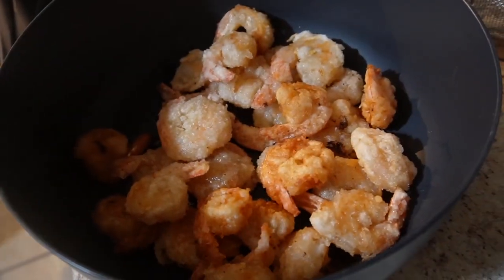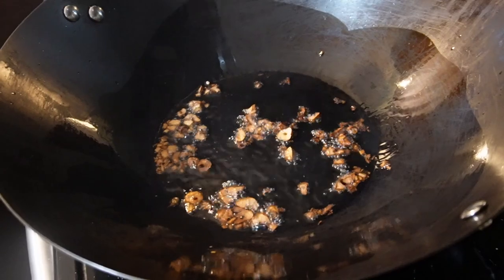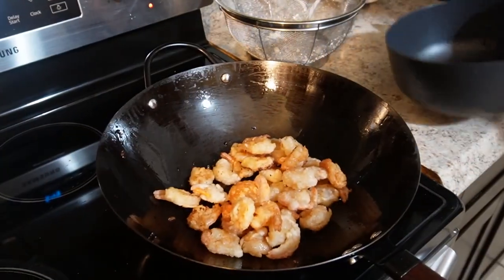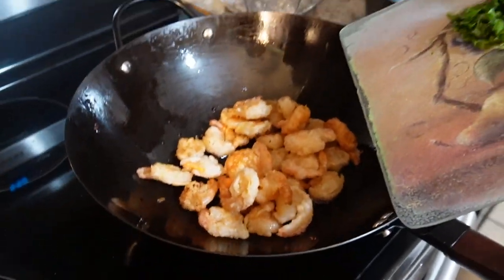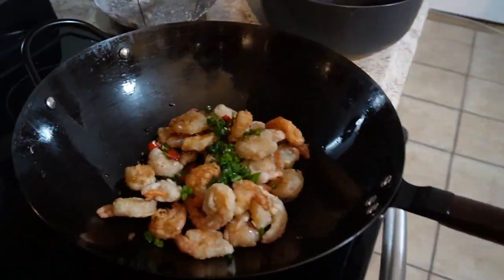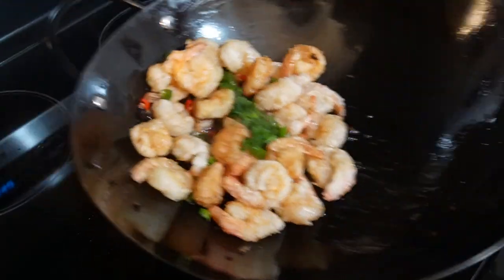We've got some juicy fried shrimp here. This is about to go inside. I can't wait!